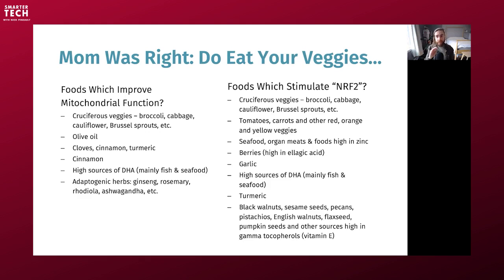Foods that stimulate NRF2 — a lot of overlap with those that support mitochondrial function — include cruciferous veggies, foods high in pigments like red, orange, and yellow, foods high in zinc, berries high in ellagic acid, turmeric, high sources of DHA, garlic, and several sources of gamma-tocopherols — a type of vitamin E — including certain nuts and seeds. This is a summary of data points from Dr. Martin Paul's work and other sources.